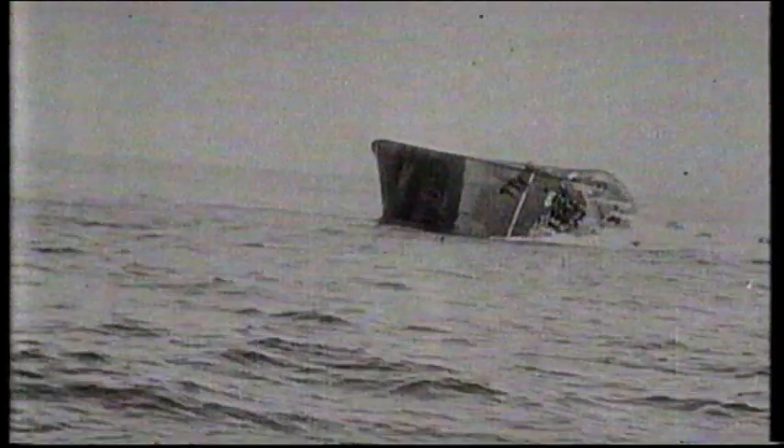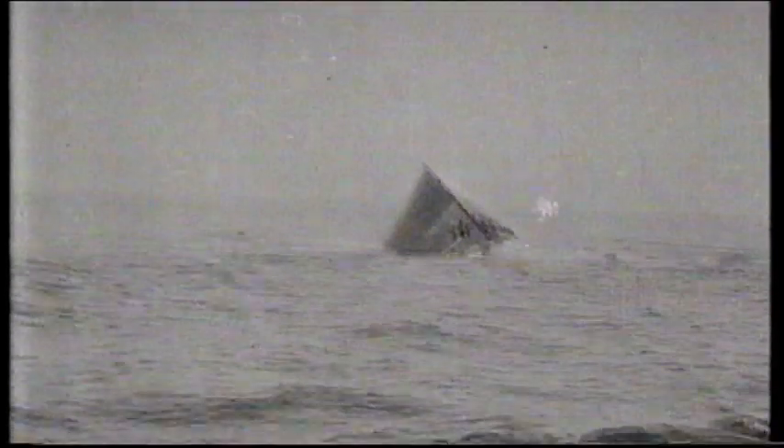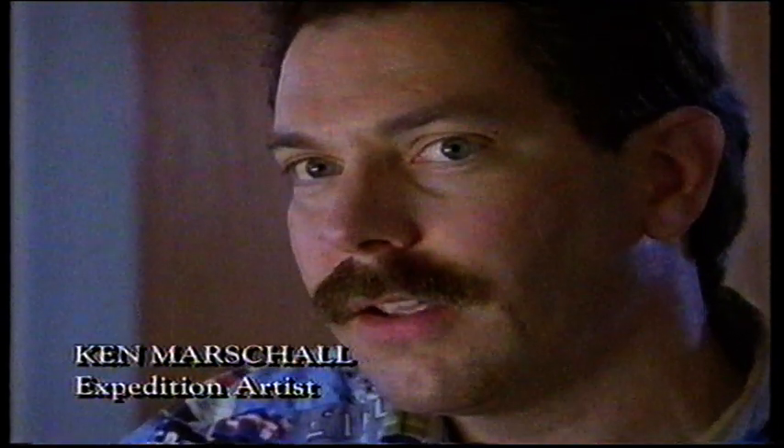The speed with which the Britannic sank is one of her great mysteries. Fully redesigned to benefit from the lessons of Titanic, she went down in a mere 55 minutes. The Britannic was in the early stages of construction when Titanic sank. Construction was stopped and everything was re-thought — the bulkheads were made much higher, a complete double hull was added — and yet she went down in less than an hour.